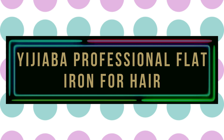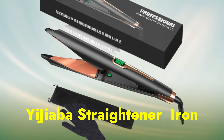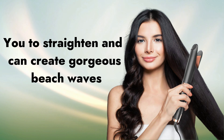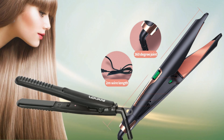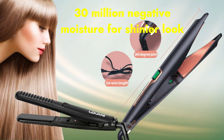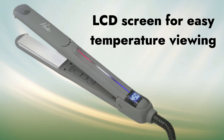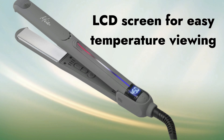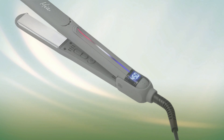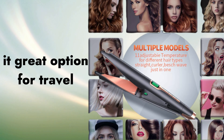Number 10: Ijiaba Professional Flat Iron for Hair. The Ijiaba Straightener and Curling Iron boasts a unique curl panel design, allowing you to straighten and create gorgeous beach waves in your long hair. The plates emit over 30 million negative ions that neutralize positive charges in your hair, reducing frizz and increasing moisture for a smoother and shinier look. The curling iron features an LCD screen for easy temperature viewing, temperature settings from 250 to 450°F, and an auto shut-off after 60 minutes of inactivity. Its worldwide dual-voltage compatibility makes it a great option for travel.